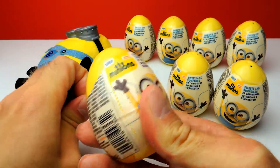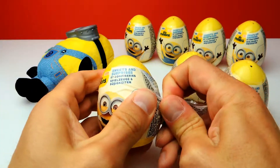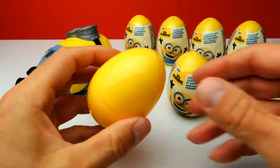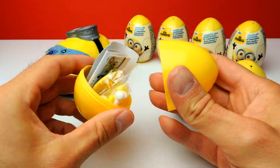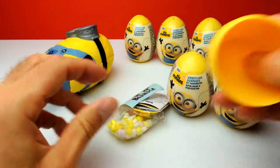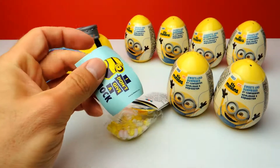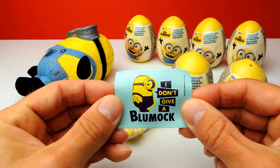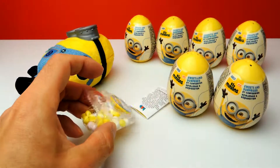This is the first surprise egg for today and once again as you can see it's a Minion Surprise Egg. Let's open it and I can already see a sticker — this is our first sticker for today with a little Minion. Super nice, super interesting, however there is more.